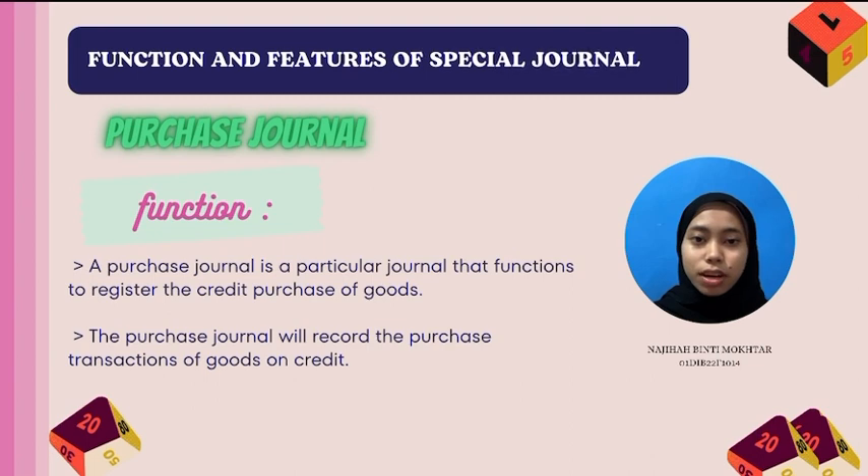I will explain the function and features of Special Journal, which is Purchase Journal. A Purchase Journal is a particularly generated function to register the credit purchase of goods. The purchase journal will record the purchase transaction of goods.